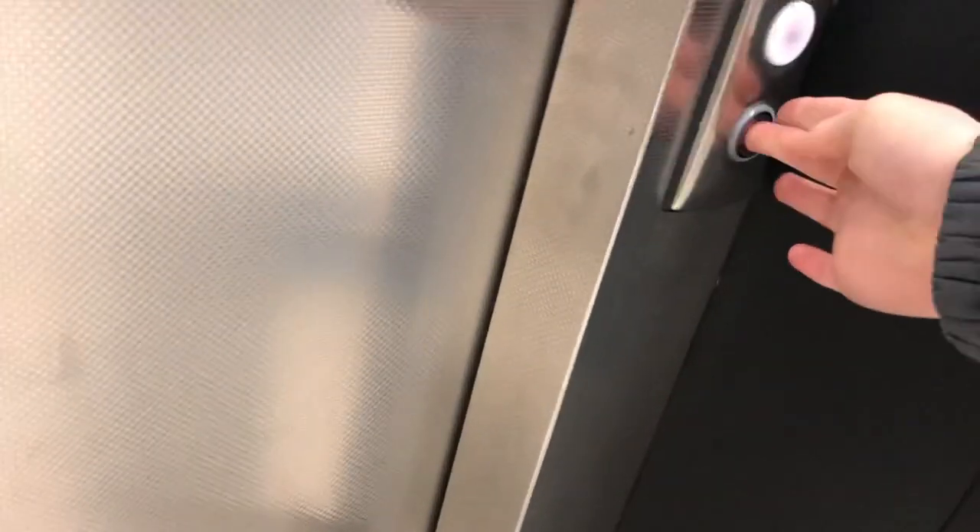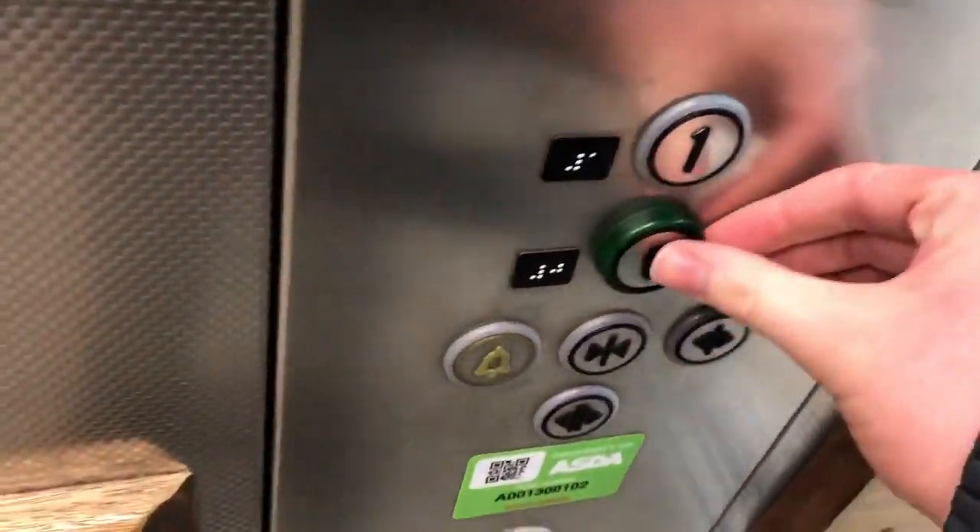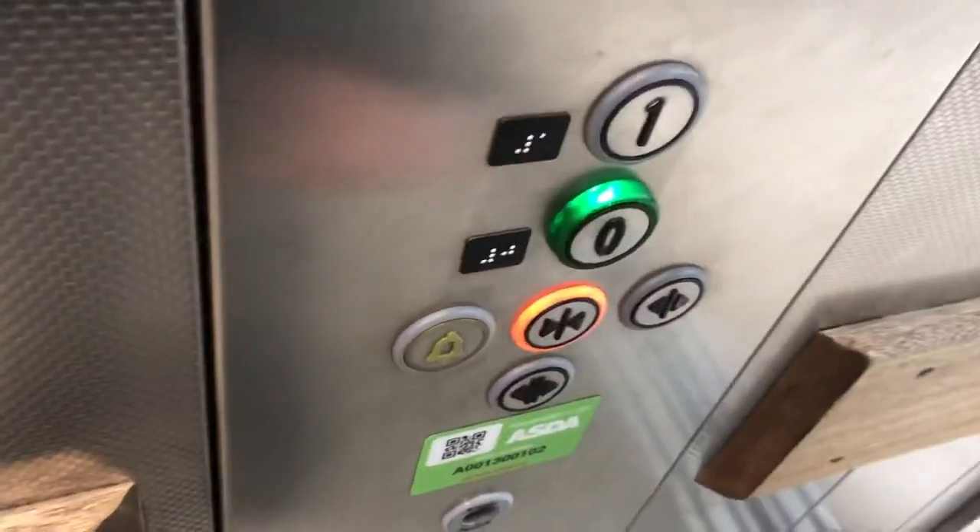These are the lifts to the car park at Asda in Road Bay. These are Cone eco discs. There it is. Going down to level zero.